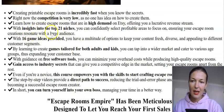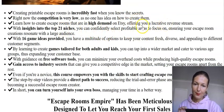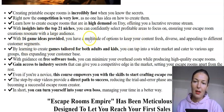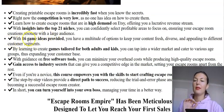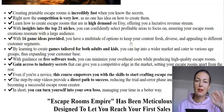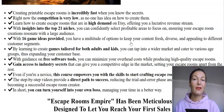He will give you insights into the top 21 niches to focus on for creating escape room games, and then he'll give you 16 game ideas. It's not only that he gives you the kind of games you can create — he shows you how to create those games, taking you through the process and explaining what and how.